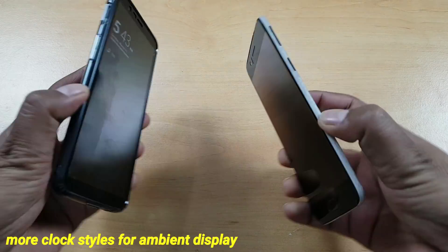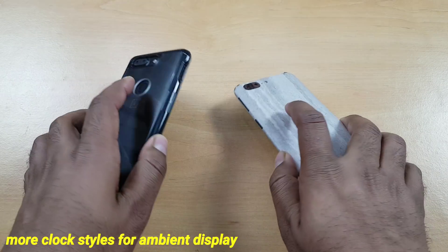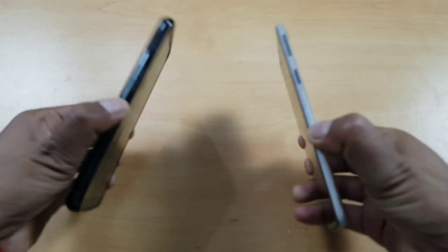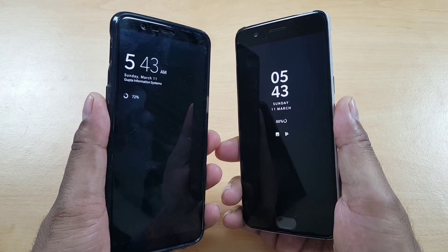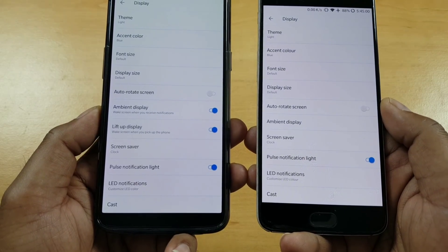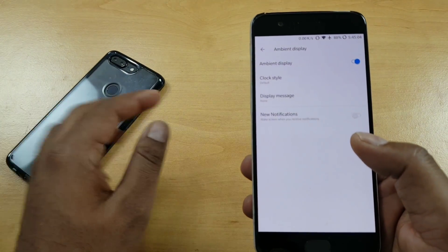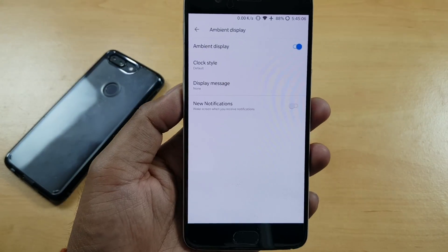The next feature is actually even better. You got a lot of improvements on the ambient display. By default it is good, and personally I think it is one of the best ambient display implementations by any manufacturer. OnePlus has done a great job. Previously it was simple, not too much. You could add galaxy-style ambient display clocks, but now with this update you get a couple of new clocks too.